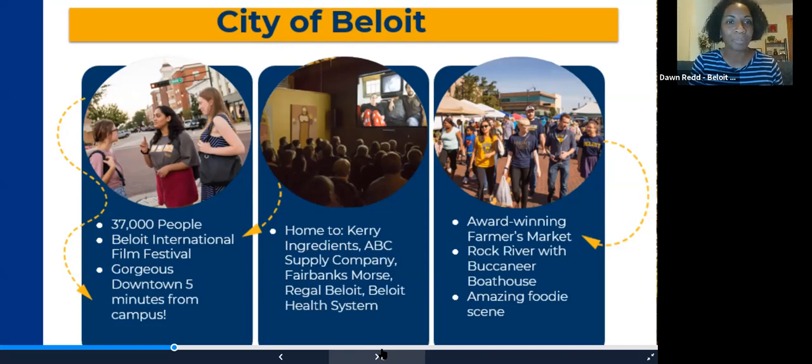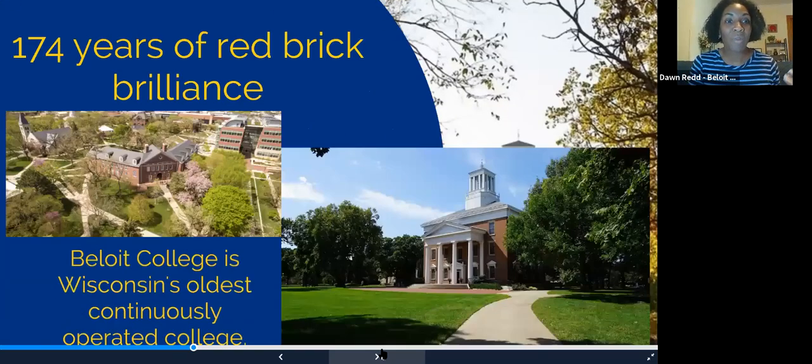About the college itself — we're the oldest continuously operated college. There is another college that started the same year we started, but they closed and reopened, which is why we say that. It's been here for a long time and has a lot of history, but it's still innovative and creative for today's market.